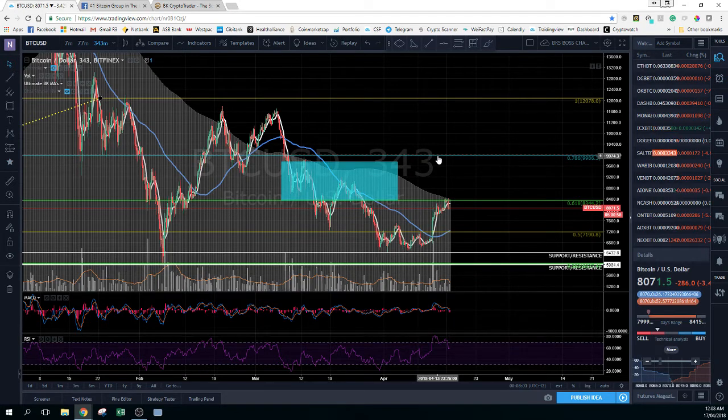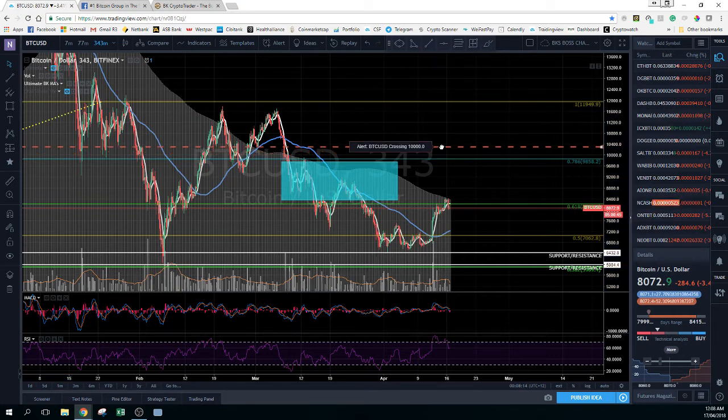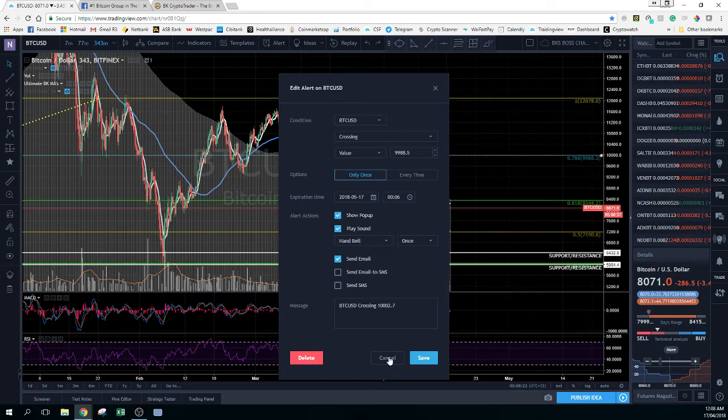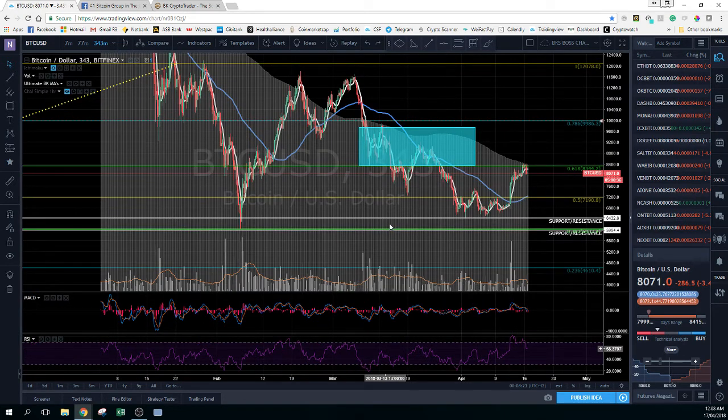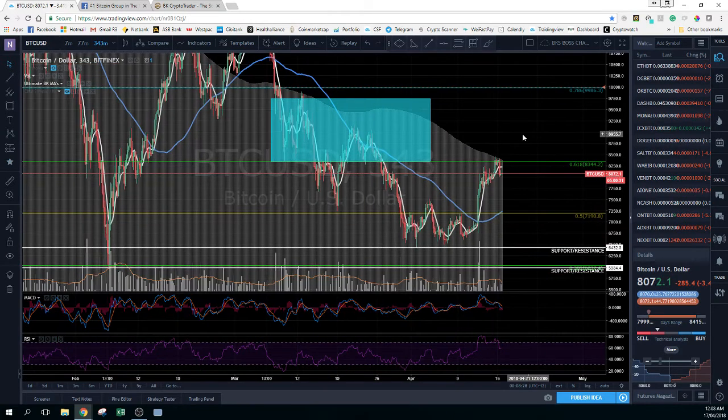That alert can be moved — it was green because it was right on top of the Fibonacci — but that's the alert there, and it can be moved to wherever you want it to be. For now we're just going to leave it on $10,000, cancel that, and return. That's how the alert is set up.